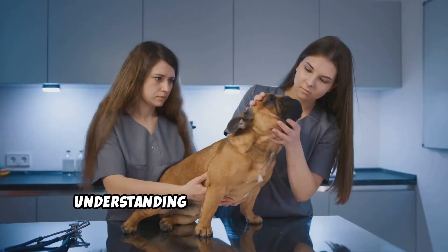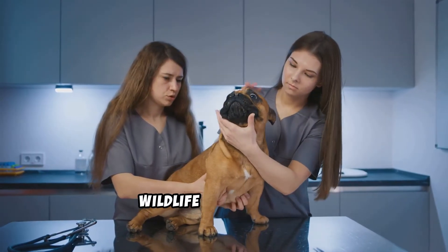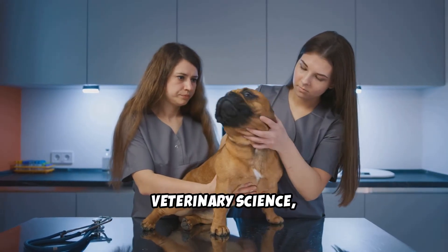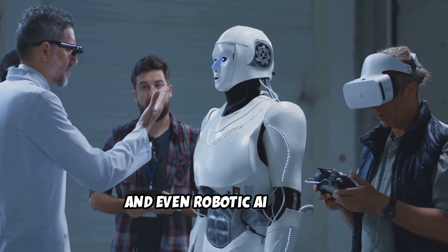So why does this matter? Understanding animal behavior helps in wildlife conservation, animal training, veterinary science, and even robotic AI design.